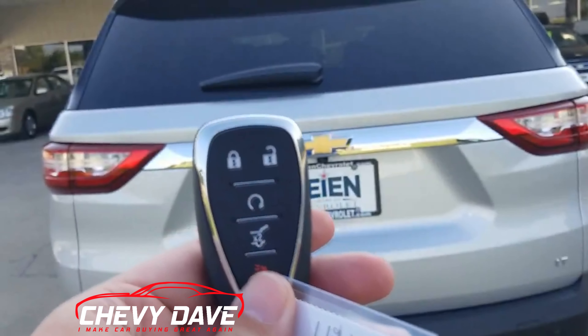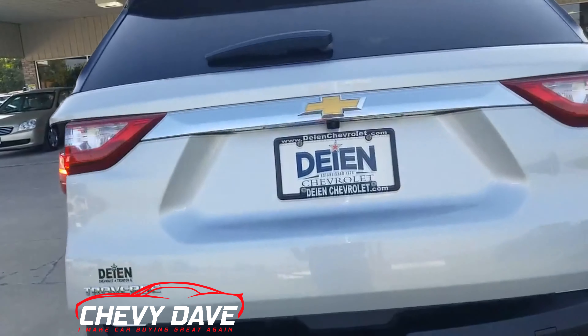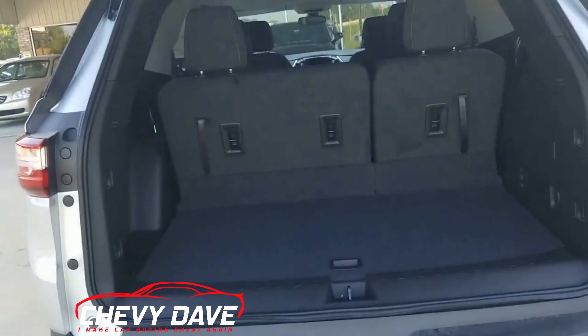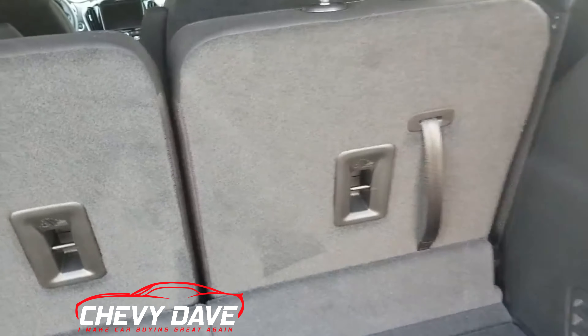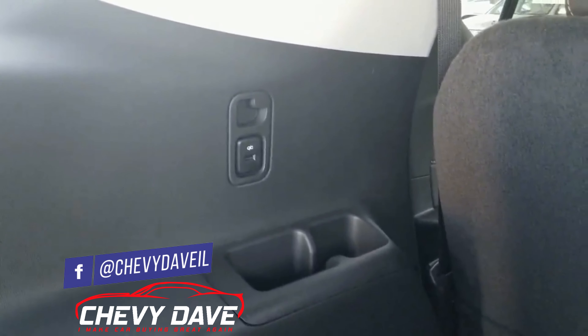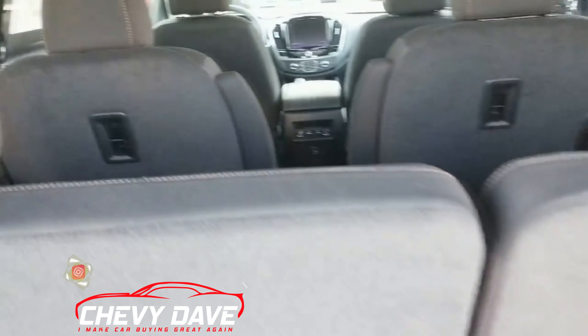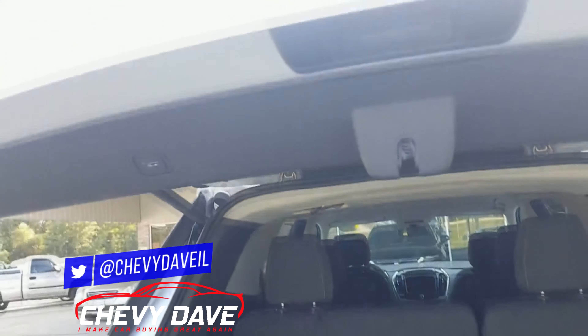It does have keyless entry with remote start along with the rear trunk release. There are USB ports on both sides in the cargo area so you can hook up and charge devices — definitely useful if you have kids. It does have a storage compartment down underneath, and also a 12-volt outlet on the side. To close the lift gate, you just hit this button right here and it'll motorize down.